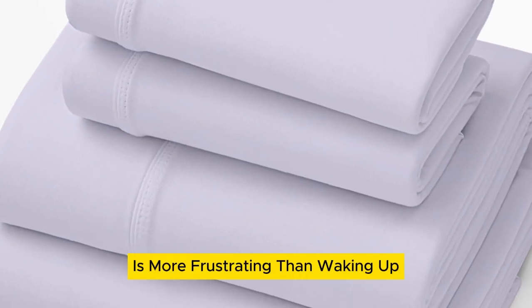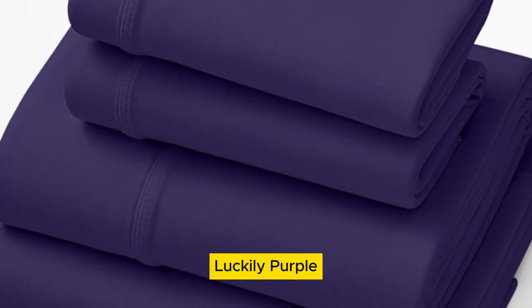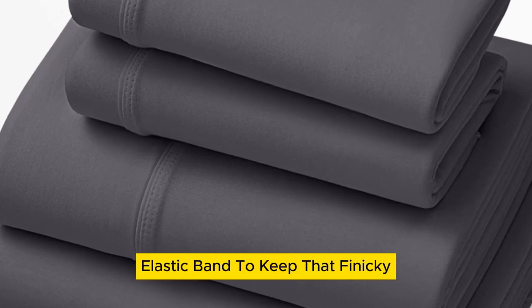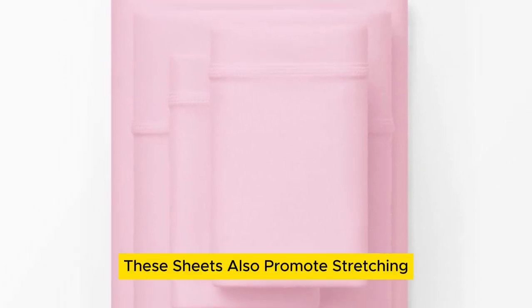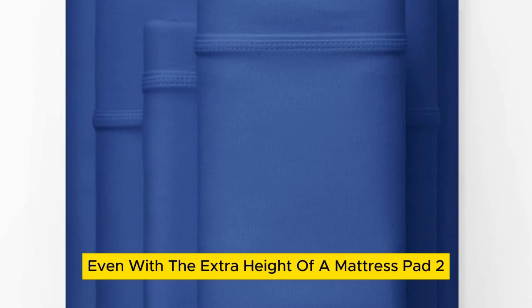Little is more frustrating than waking up with your sheets pulled off of the corners of your bed. Luckily, Purple soft-stretch sheets come equipped with deeper pockets and a secure stretch elastic band to keep that finicky fitted sheet in place. Made with a bamboo blend fabric, these sheets also promote stretching to really ensure they stay tucked all night long, even with the extra height of a mattress pad, too.